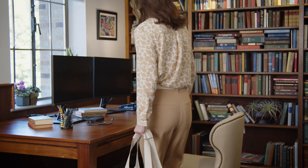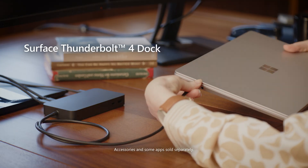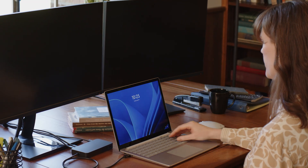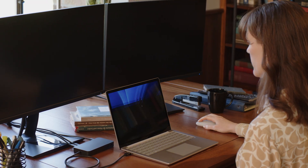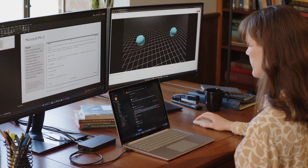After her lecture is finished, Dr. Mansoor heads to her on-campus office and connects her Surface Laptop 6 to the Surface Thunderbolt 4 dock, giving her the ability to run two 4K displays at once. She spreads her work out over each screen for the best visibility possible.